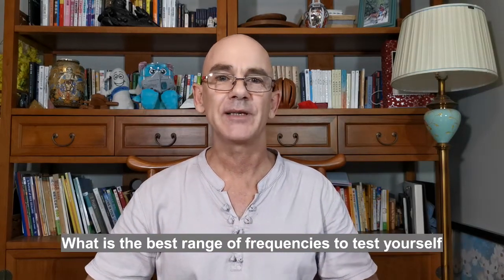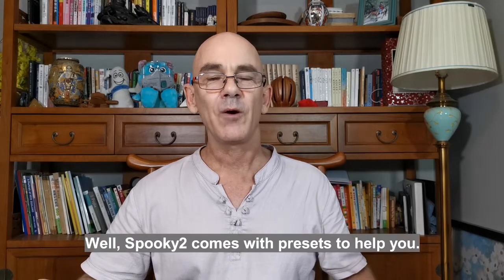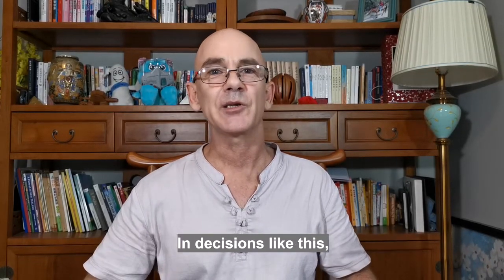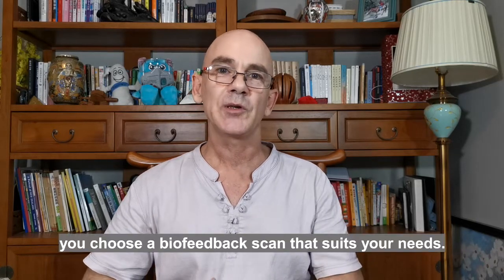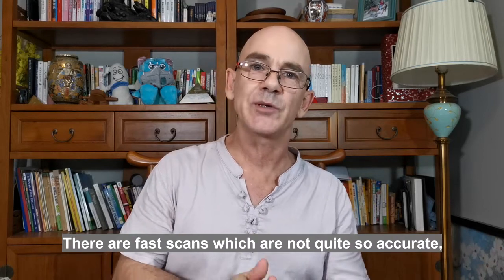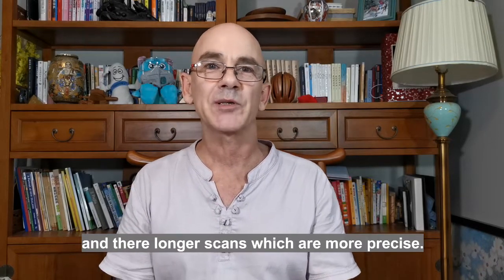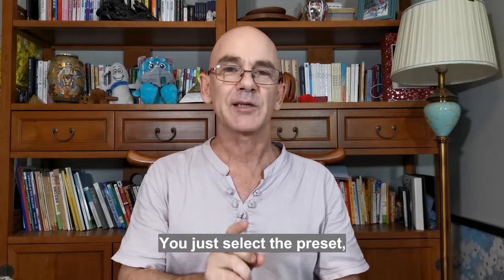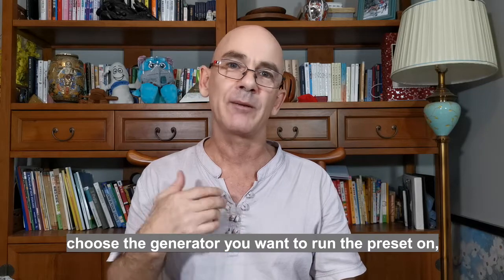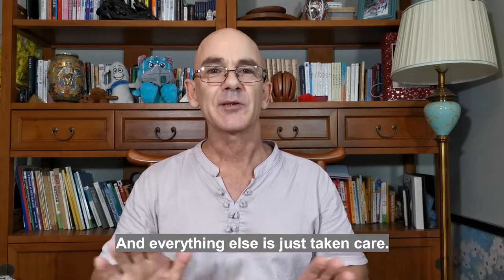What are the best range of frequencies to test yourself? Spooky 2 comes with presets to help you with decisions like this. You choose a biofeedback scan that suits your needs — there are fast scans which are not quite so accurate, and longer scans which are more precise. You select the preset, choose the generator you want to run it on, and everything else is taken care of.